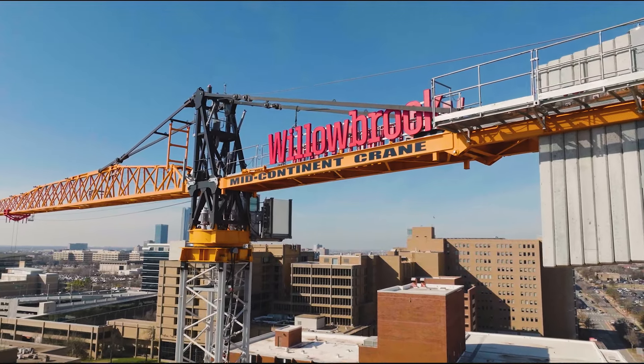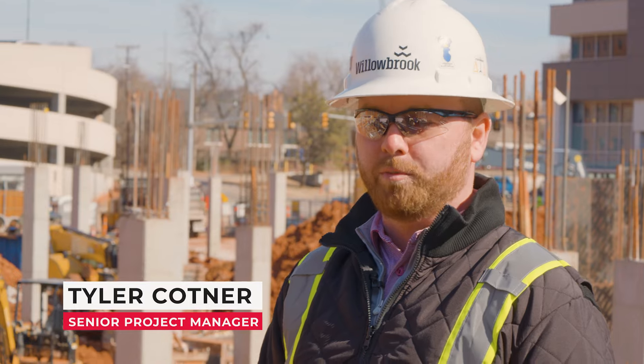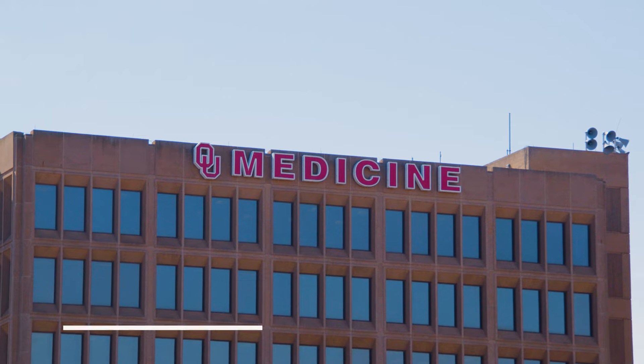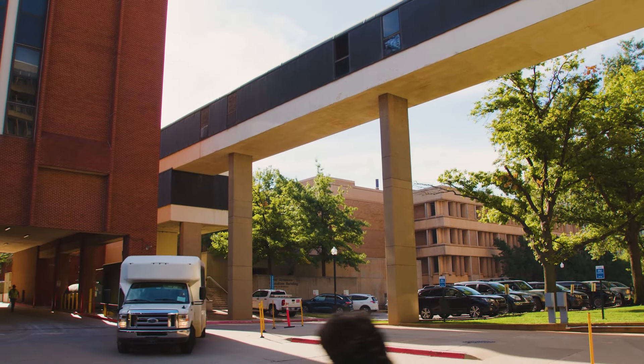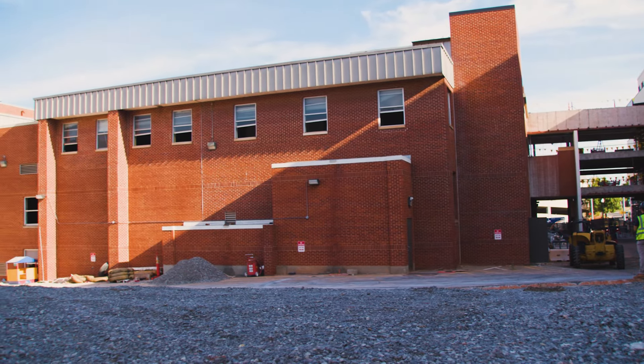My name is Tyler Codner. I'm the senior project manager here for the Oklahoma Children's Hospital Behavioral Health Center. For this project, the oldest building on campus was connecting the two buildings, Garrison and Nicholson, so we were tasked with demoing that building and building a hospital in its place.